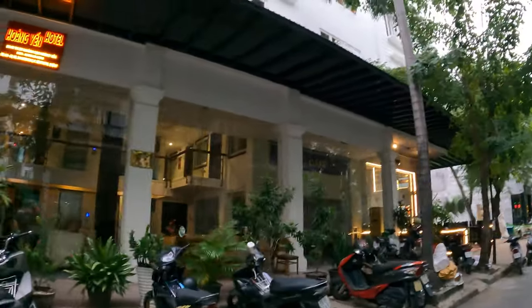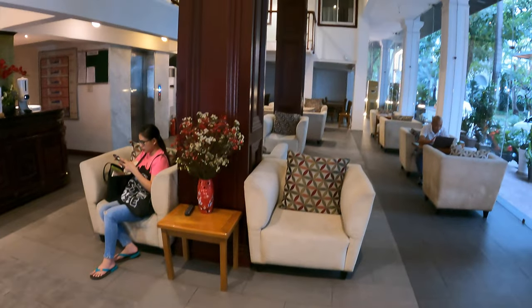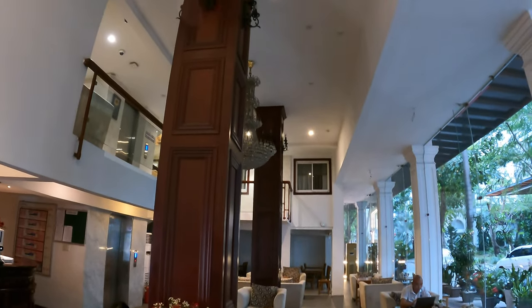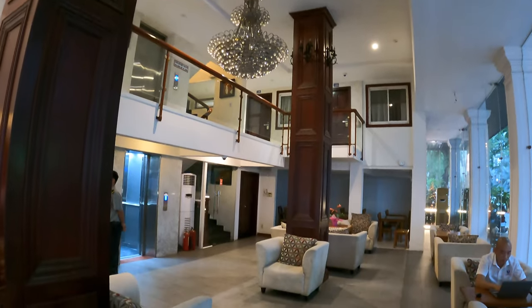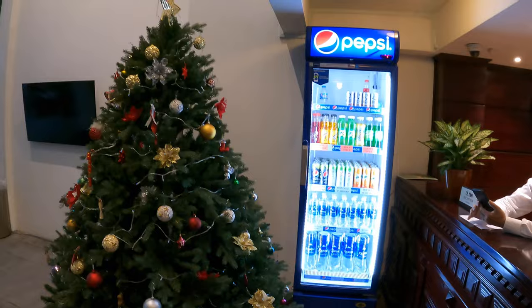There even seems to be a Hoang Yen hotel cafe. Upon entering the very bright lobby with the big glass windows, there's also a chandelier, high ceilings, these big wooden columns, loads of chairs and seats where you can work or relax, a Christmas tree, and a vending machine just next to the reception.